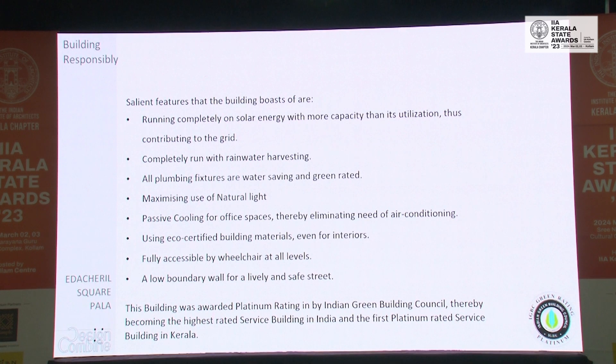We are completely solar-powered. We actually produce about 65 kilowatts of solar energy per day, whereas our usage is only about 25 kilowatts. The rest is connected to the grid. The building also runs completely on rainwater harvesting.